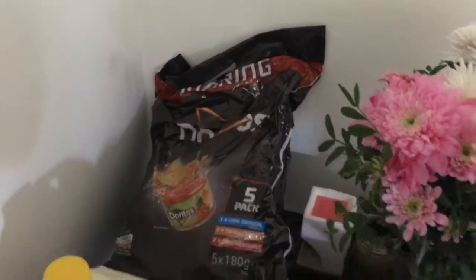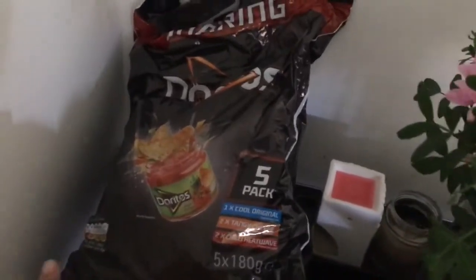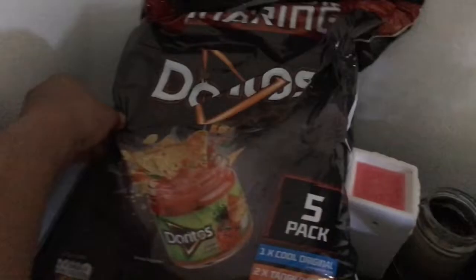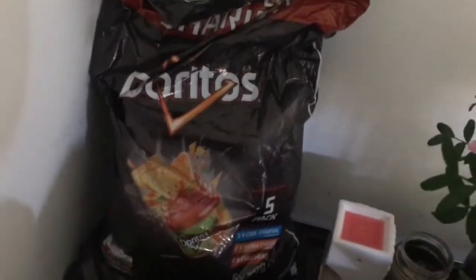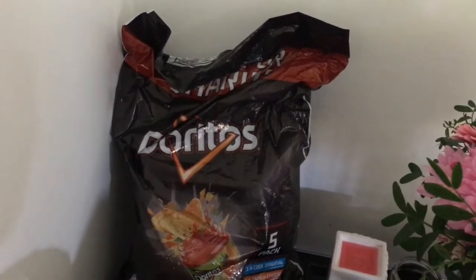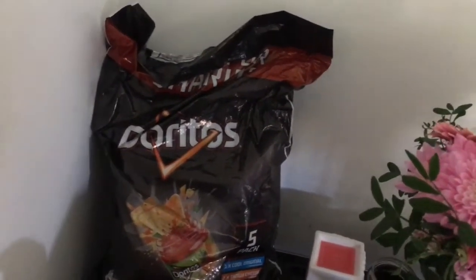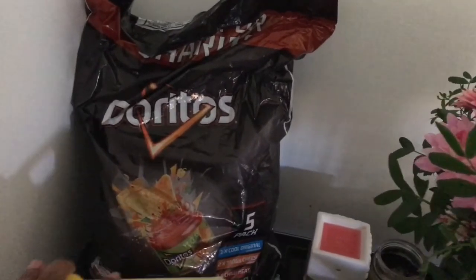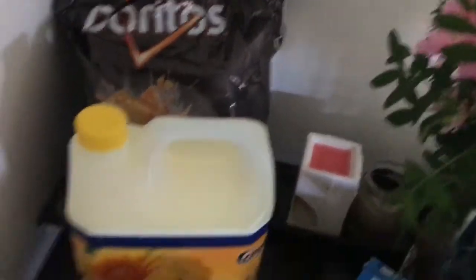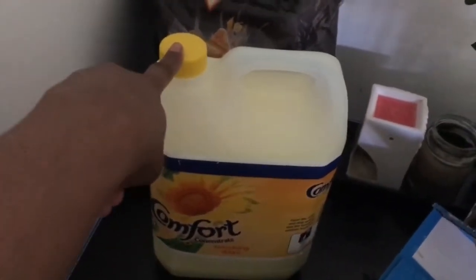Right guys, I've got everything on my dining table. I've got this pack of Doritos — I believe that was £5 plus, but it had VAT on it which may have brought it up to about £6 something. I also have the Comfort fabric conditioner.